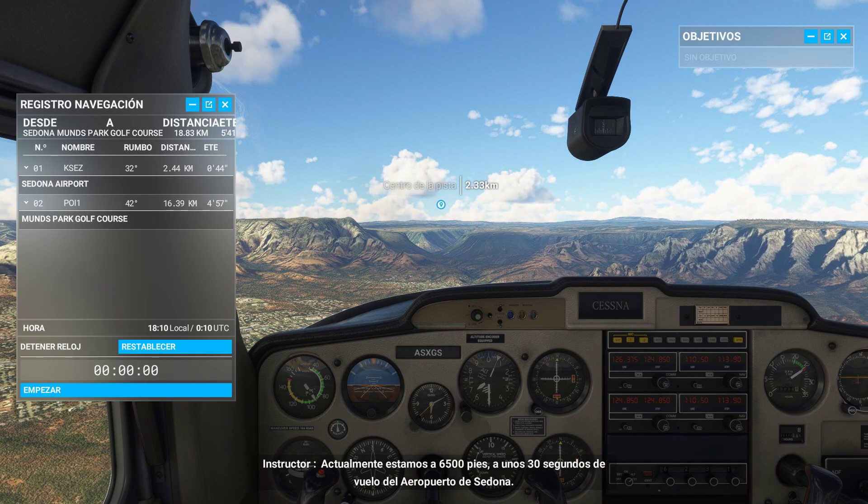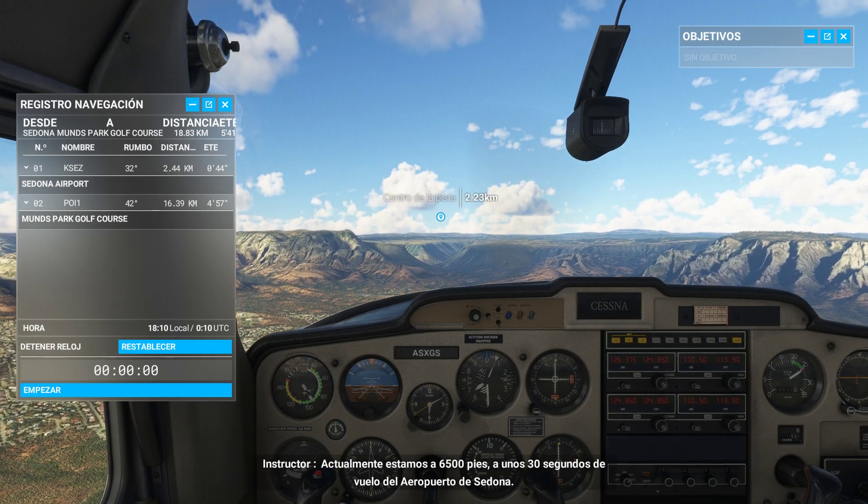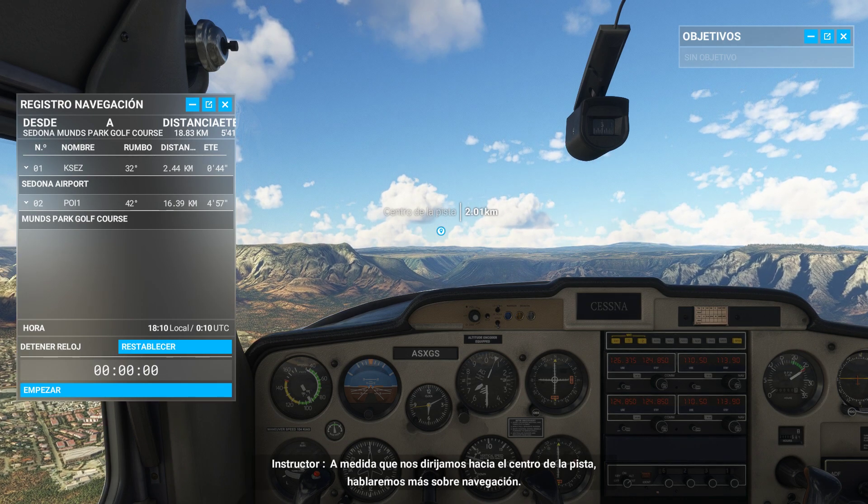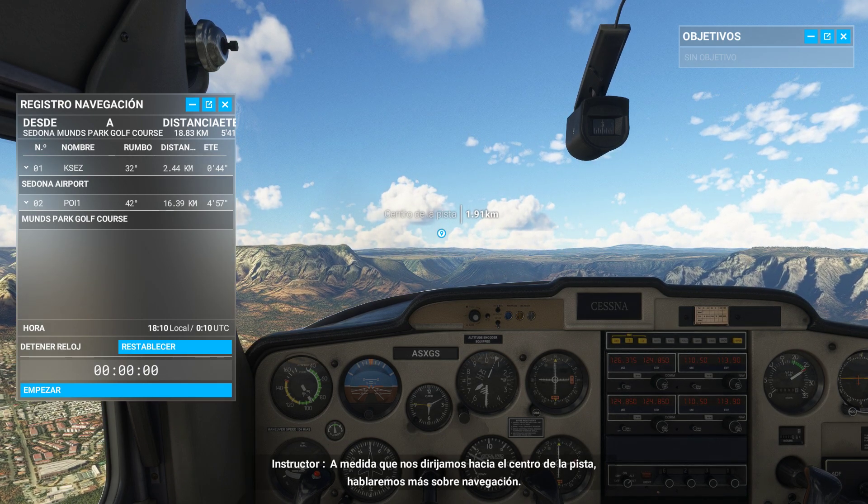We're currently at 6,500 feet, about 30 seconds flight time to Sedona Airport. As we make our way toward the runway center, let's talk more about navigation.